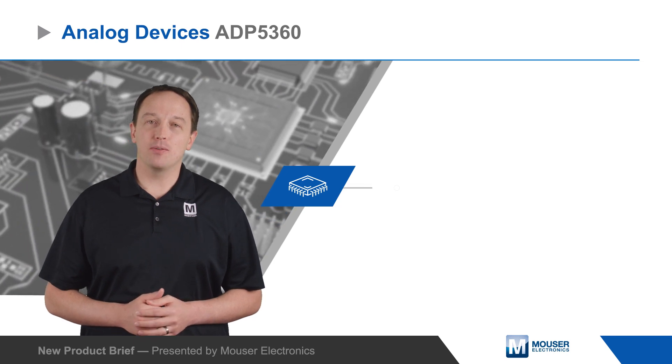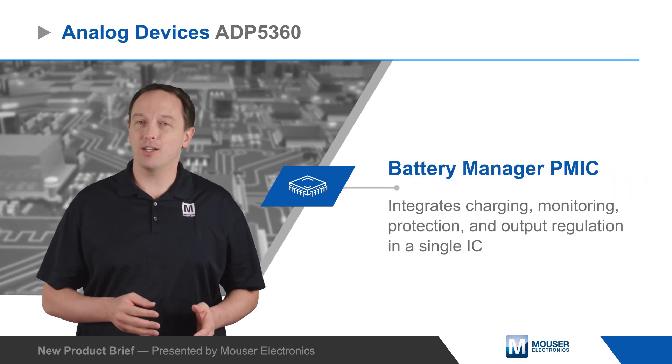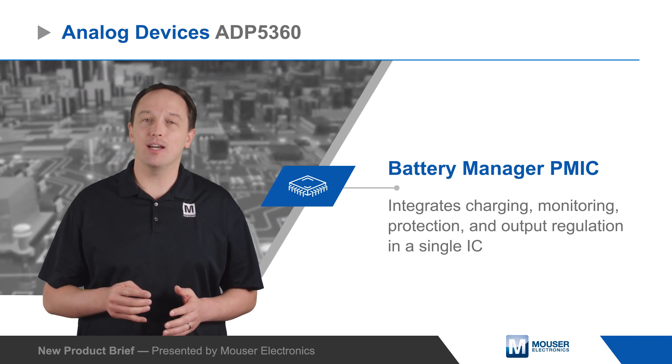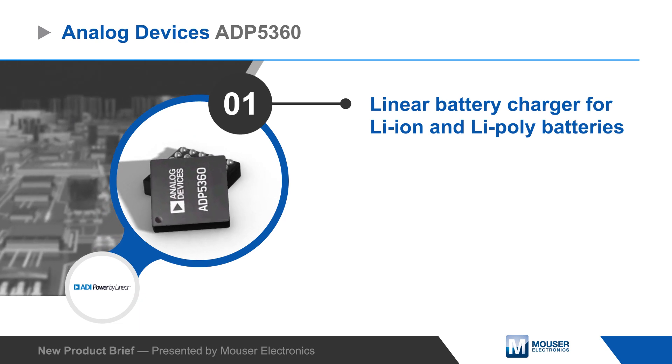Analog Devices ADP5360 Battery Manager PMIC integrates charging, monitoring, protection, and output regulation in a single IC, providing advanced battery management for wearables and other portable consumer and medical devices.